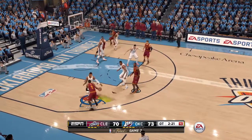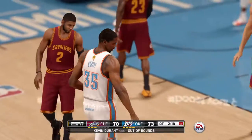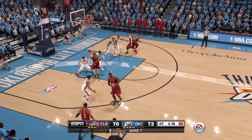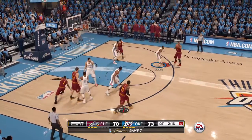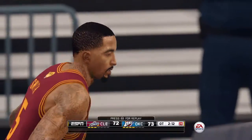Kyrie Irving trying to keep the ball inbounds. It's out of bounds. It'll be Cavs ball. To Smith. J.R. Smith with eight points and one rebound.